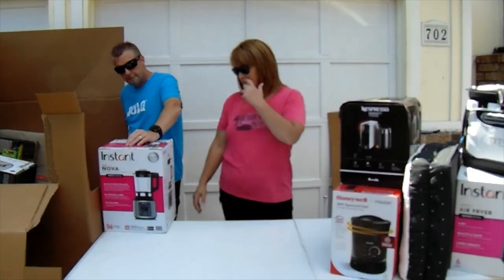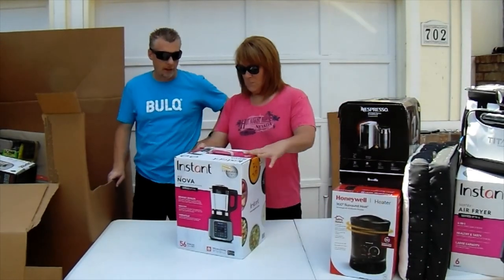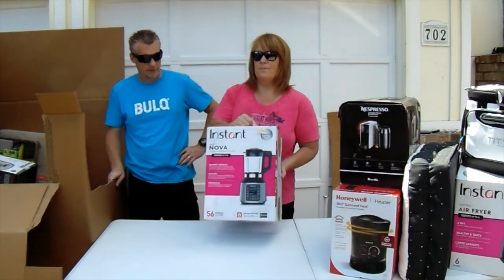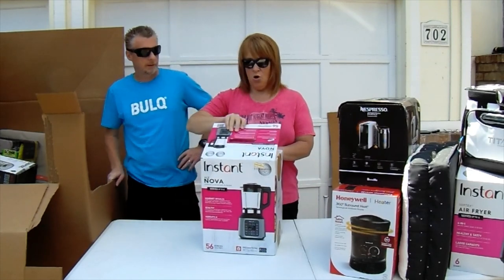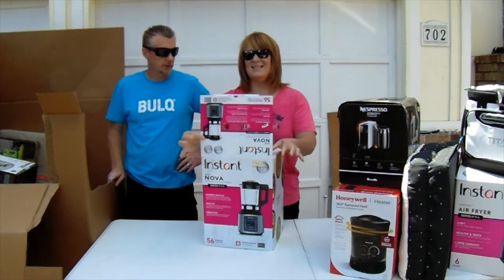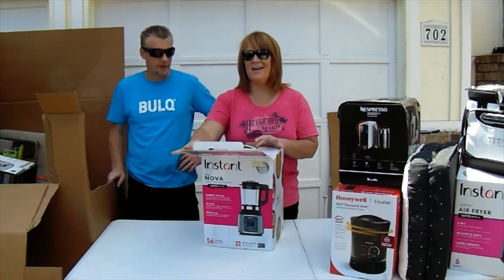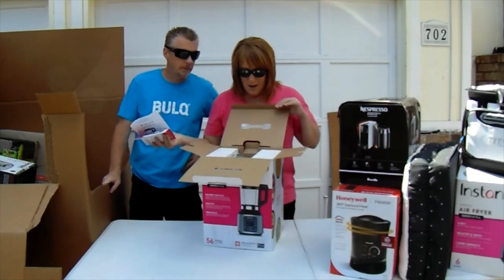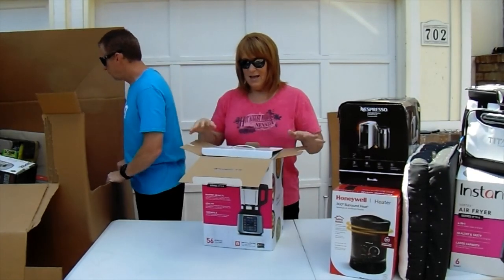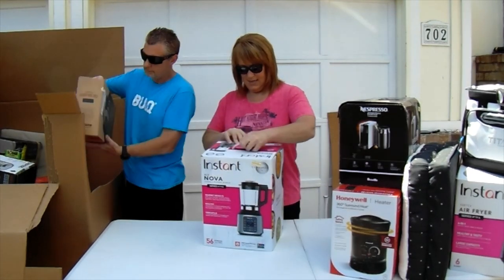There's a blender by Instapot — that thing is heavy, not a cheap little unit. When you open cardboard and it has that stiff feeling, it means it's never been opened — and this one has never been opened. Brand new! That is a sweet hit right there.